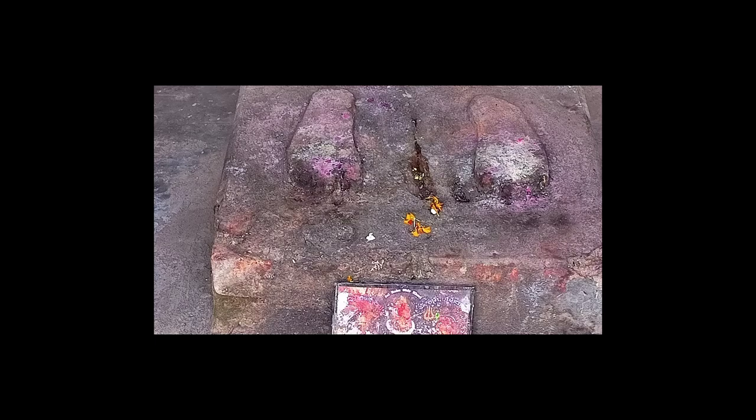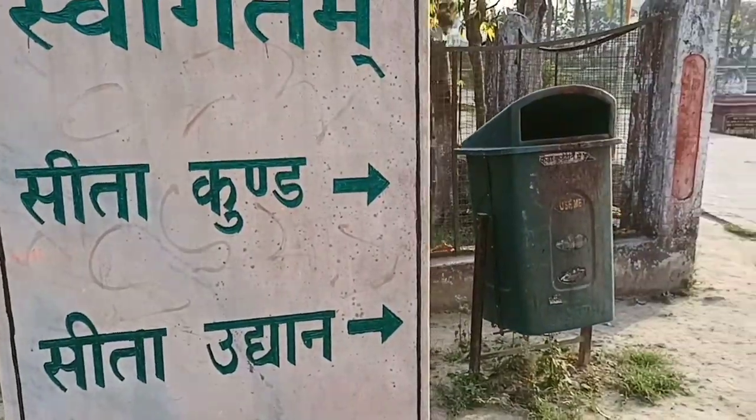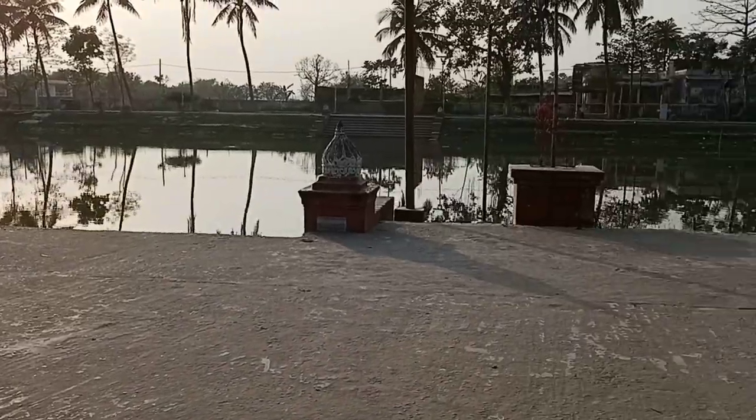Our main place was Sitakund. Sitakund is the place where the temple was located here.